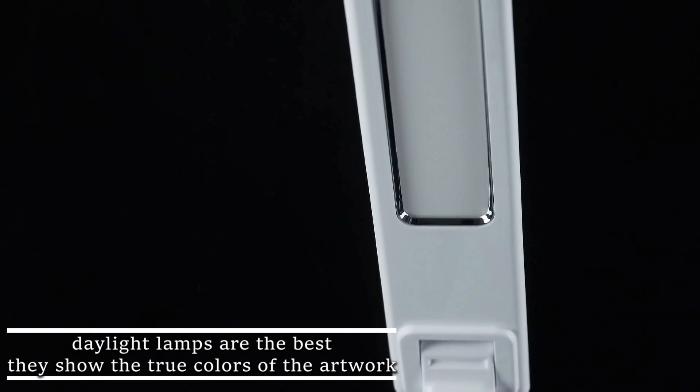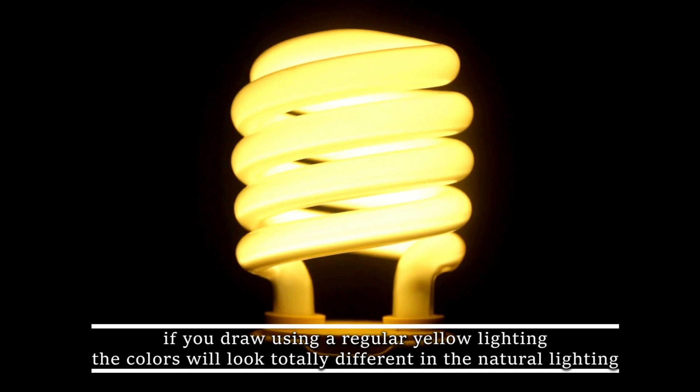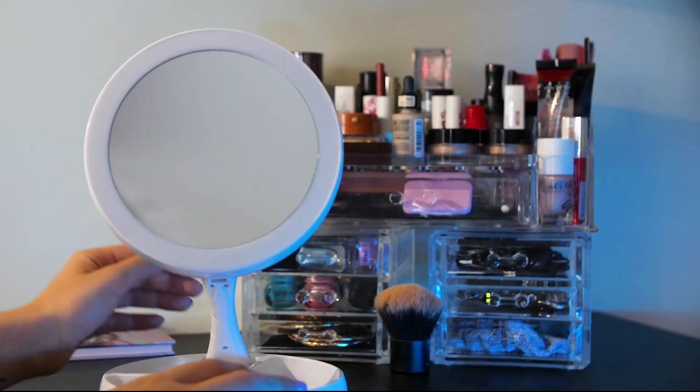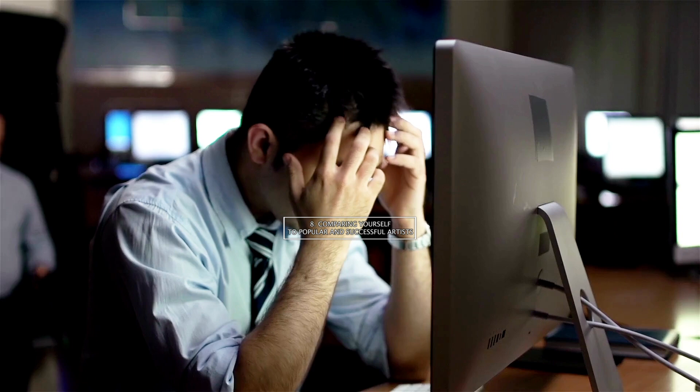Mistake number 7 is using incorrect lighting. Correct lighting is a life changer. Daylight lamps are the best — they show the true colors of the artwork and are always white. If you draw using regular yellow lighting, the colors will look totally different in natural lighting. A ring light is a very good alternative as it disperses the light evenly.